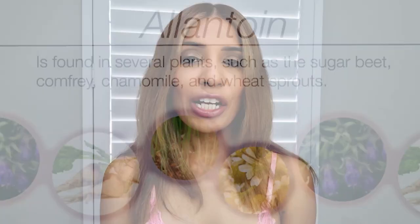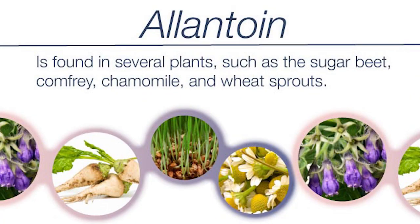Then comes allantoin. Allantoin has got very soothing and healing properties. When we have got a lot of pimples on our face and our skin is red, sore, and irritated, allantoin helps to calm down all those symptoms associated with the irritated skin.